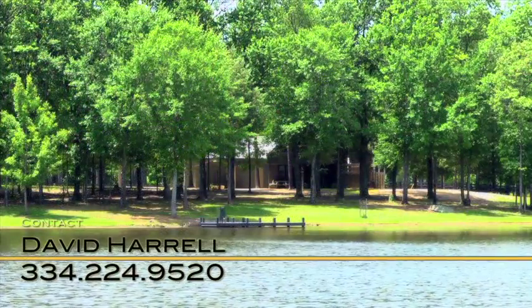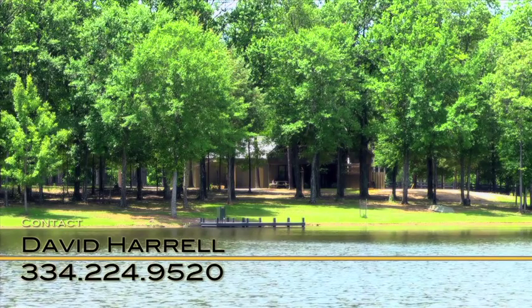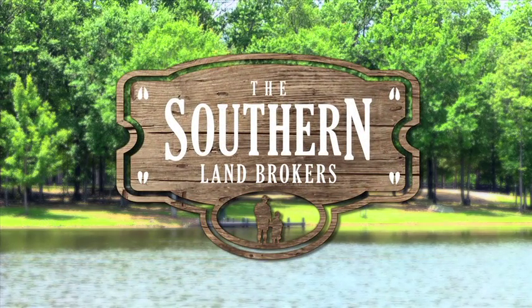Contact David Harrell to schedule a private appointment to see this spectacular property for yourself. Brought to you by the Southern Land Brokers.